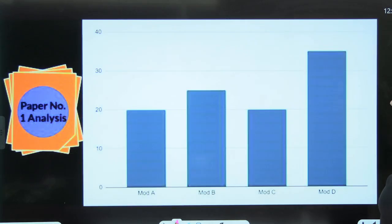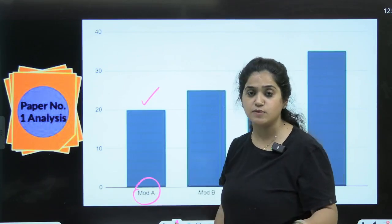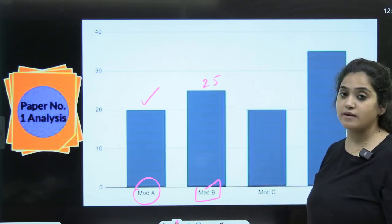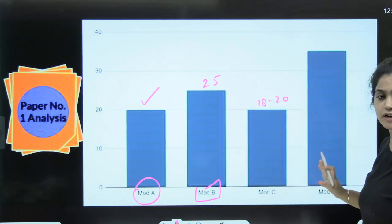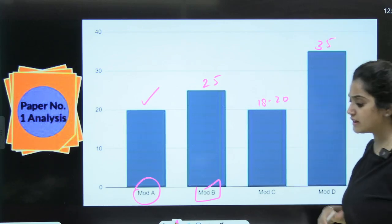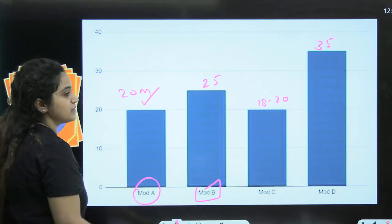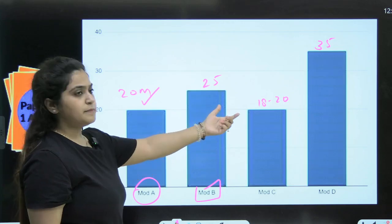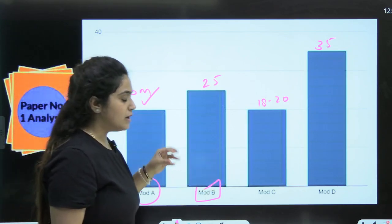Let's talk about the paper analysis. From the last few attempts, we have seen approximately 20 marks from Module A, 25 marks from Module B, 18–20 marks from Module C, and 35–38 marks from Module D. That accounts for the full 100 marks.